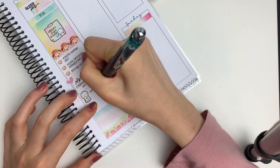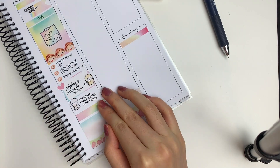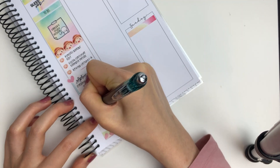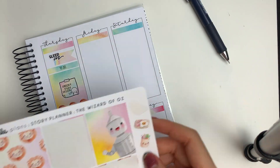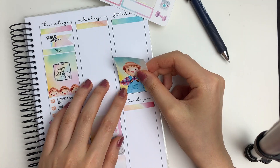I put down a hot box along with a onesie emoji to mark in that I wanted to do some spring cleaning and also vacuum my apartment. Then I put down a planner emoji to mark in that I wanted to continue filming my Plan With Me video. And to finish off Thursday, I put down a label sticker along with this pillow icon sticker from the kit to mark in that I wanted to try and sleep early.